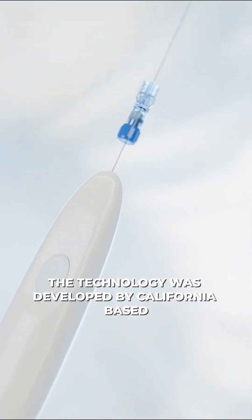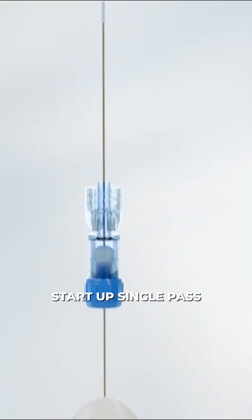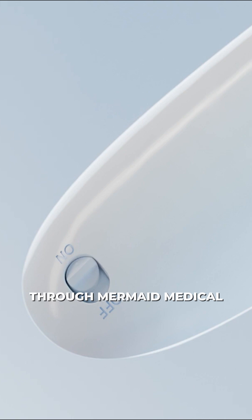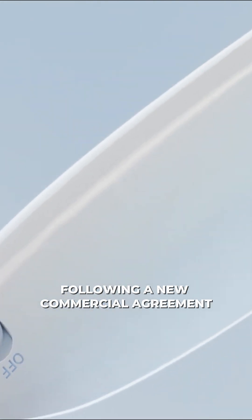The technology was developed by California-based startup Single Pass and will be distributed in the U.S. through Mermaid Medical following a new commercial agreement.